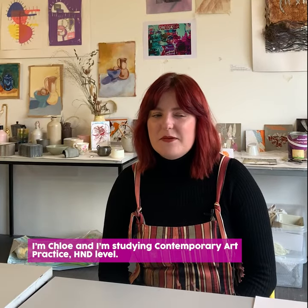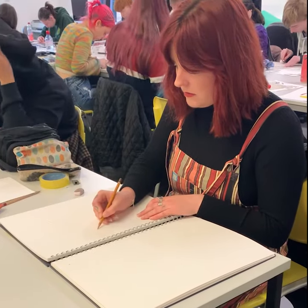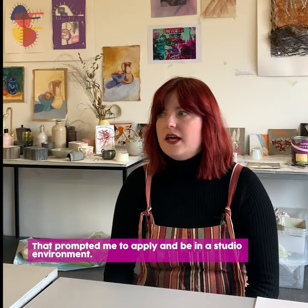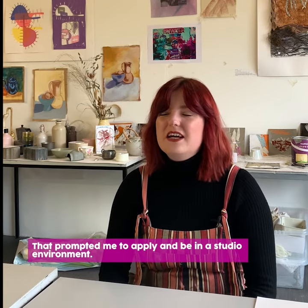I'm Chloe and I'm studying contemporary art practice at HND level. I just felt like I needed that sense of community and to gain more skills and a lot of guidance as well, so that kind of prompted me to apply — just being in a study environment.